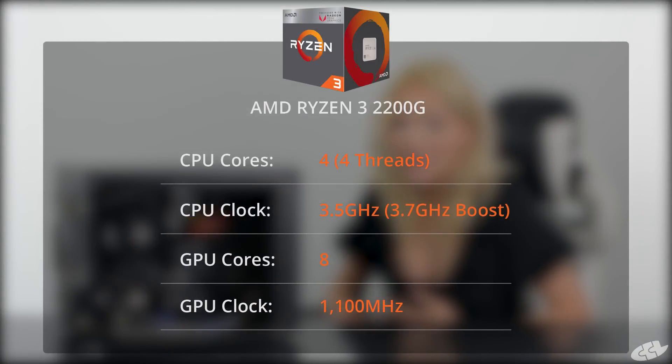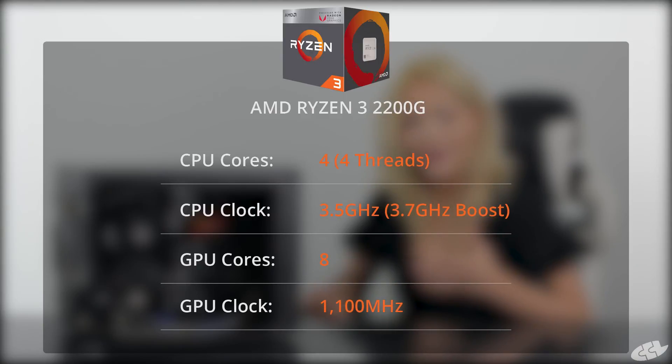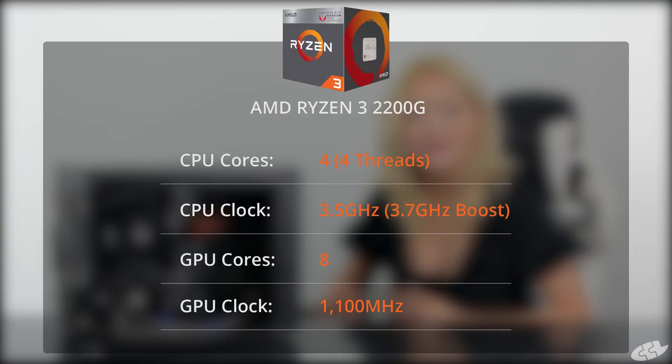Then there's the Ryzen 3 2200G. This has 4 cores and 4 threads, a CPU frequency of 3.5GHz boosting to 3.7GHz, 8 graphics compute units, and a GPU clock of 1100MHz.